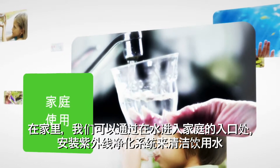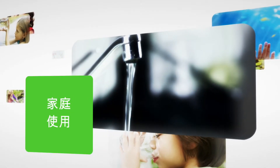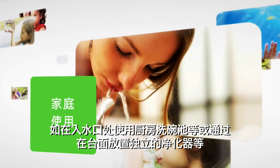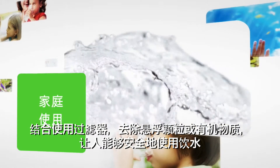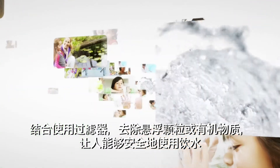In our homes, we can clean our drinking water by installing UV purification systems at the water entry point to the home, at the point of use such as the kitchen sink, or via separate purifiers on the countertop. Combined with a filter to remove suspended particles or organic materials, the result is water that is safe for use.